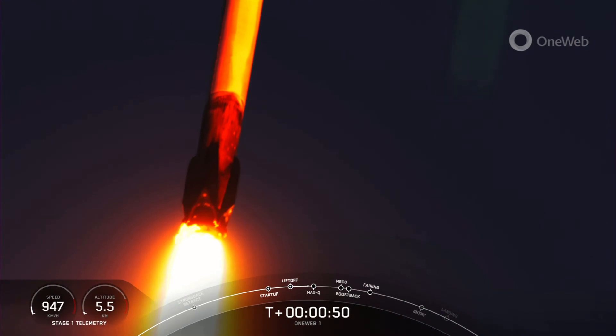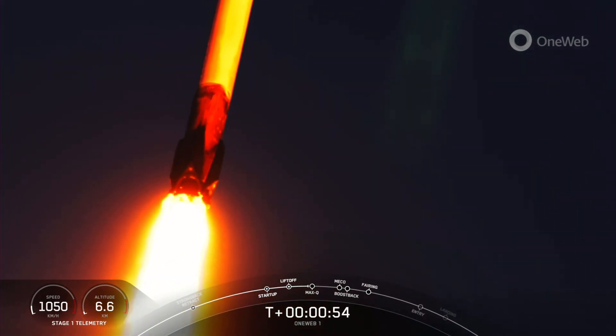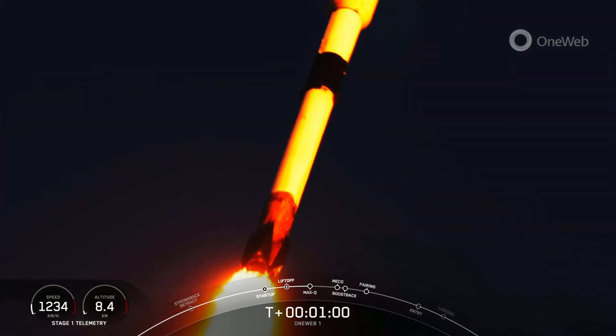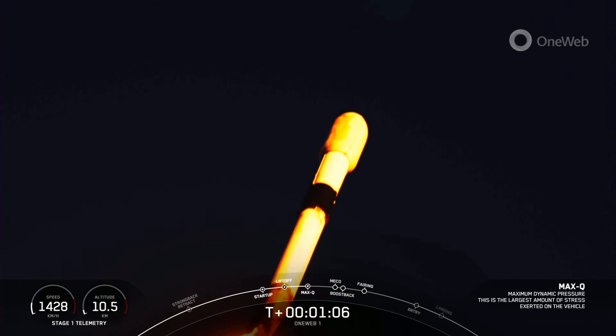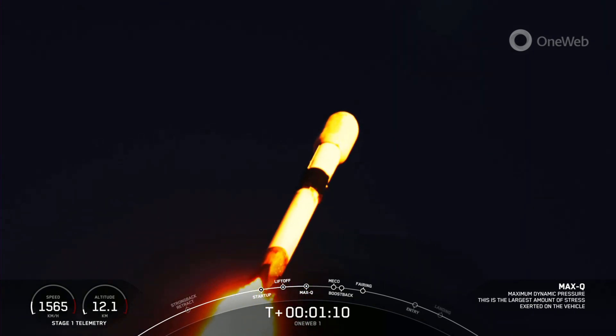So we're still going up, but we're also going horizontally away from the launch pad. You can see a beautiful sunset view of that ascent of Falcon 9. Vehicle supersonic. Now we, in just a couple of minutes, we will be throttling the engines down in preparation for max Q, or the maximum aerodynamic pressure. Max Q — we just passed through that moment.